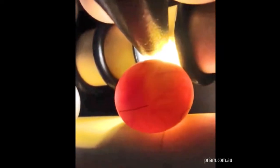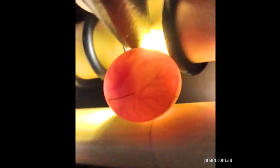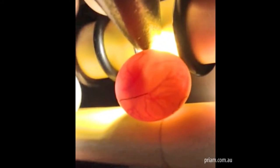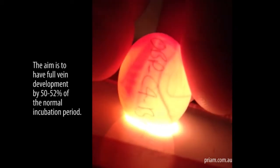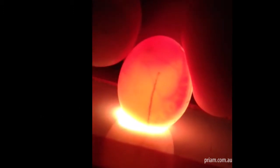37.2 degrees, turning them 96 times a day, 180 degrees. Trying to get 100% vein development around the entire inside of the egg by just over halfway of the incubation period.